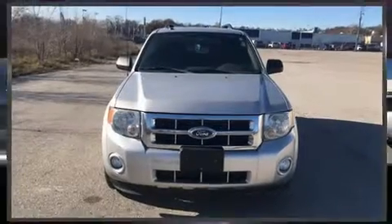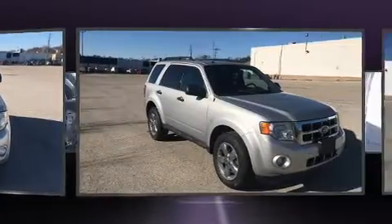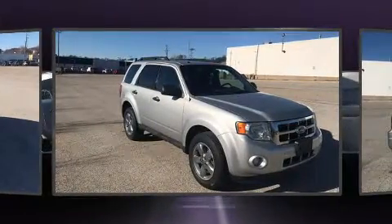Discerning drivers will appreciate the 2011 Ford Escape. It features a front-wheel drive platform, an automatic transmission, and a 2.5-liter four-cylinder engine.